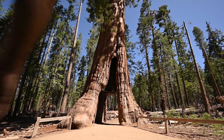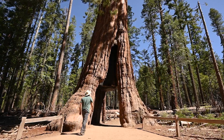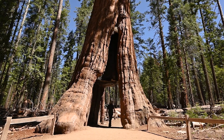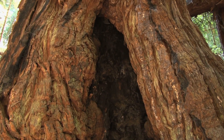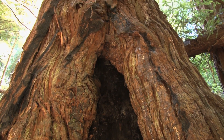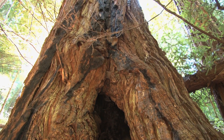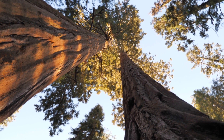And yes, there's a tree named Tunnel Tree, where a tunnel has been carved right through it. But these trees are not just about grandeur. Their thick, spongy bark, sometimes measuring up to two feet in thickness, is a natural shield. It protects them from forest fires, pests and diseases.